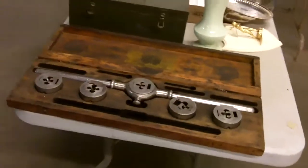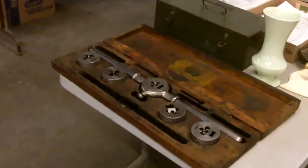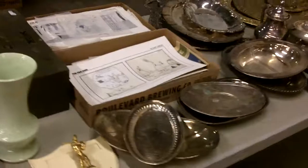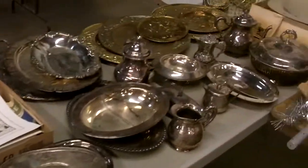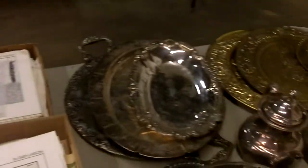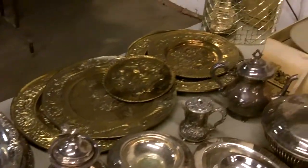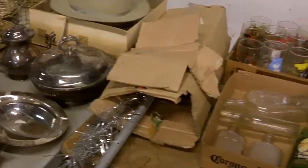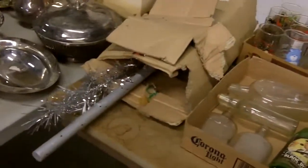Quiz your kids on how much they learned at church — you come home and play the Bible board game, see how much they know. Lots of silver plate, brass, shiny shiny. Nice Stetson hat — I think it's in a different hat box, but any hat box works.